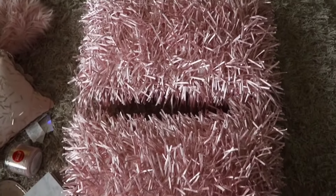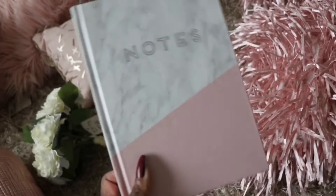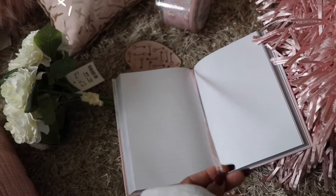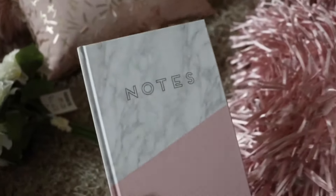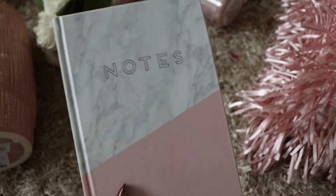The next item is this little notebook — you can write notes, journal, whatever you want to do. I really liked the marble top and the light pink bottom, and it has just blank pages in it with this little bookmark string. I actually got this from a store called DD's in my area. It's like a discounted store, similar to Ross or TJ Maxx but supposed to be cheaper. A co-worker told me about it and I really like it.